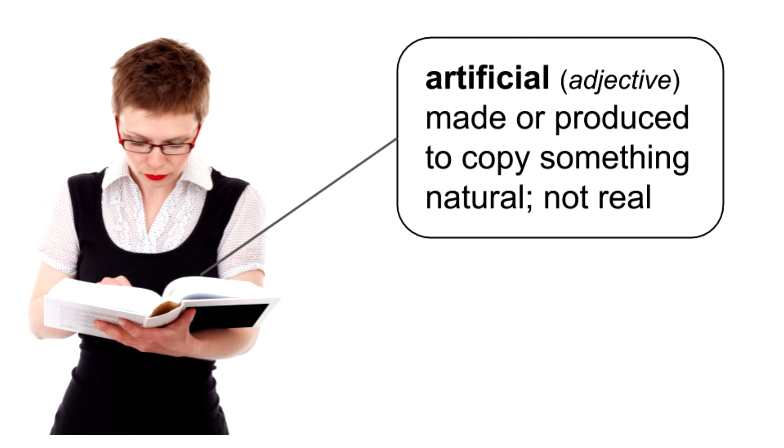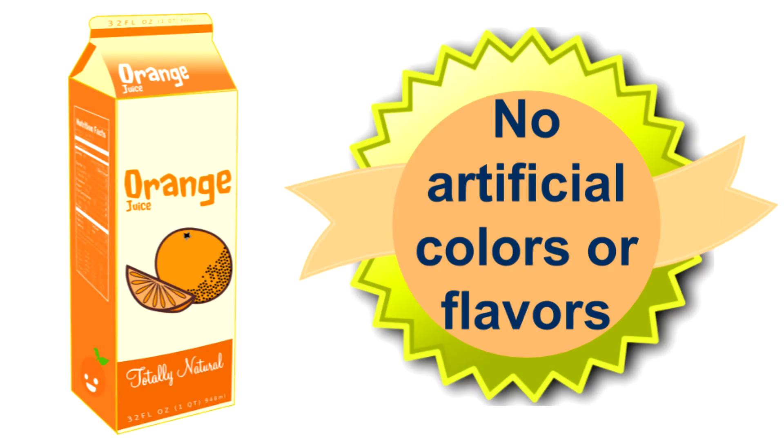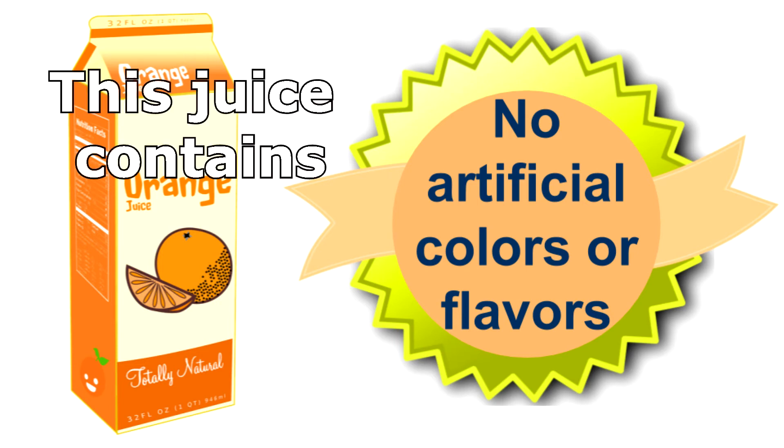Try using this simple technique the next time you are having difficulty pronouncing a long English word. Now let's listen again at native speed: This juice contains no artificial colors or flavors. Of course, artificial still has four syllables, four beats, but they are much faster.